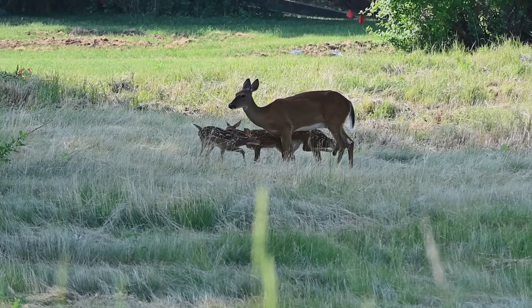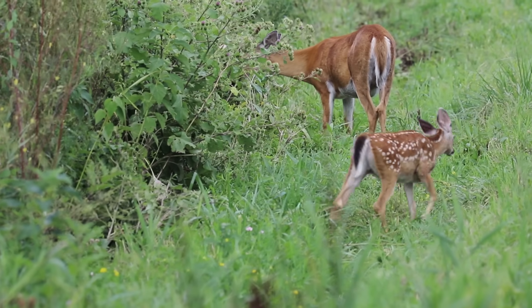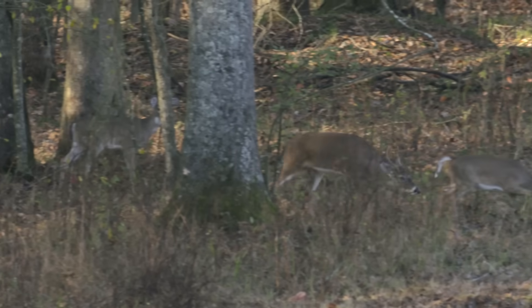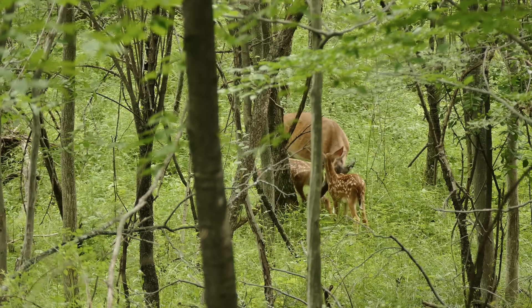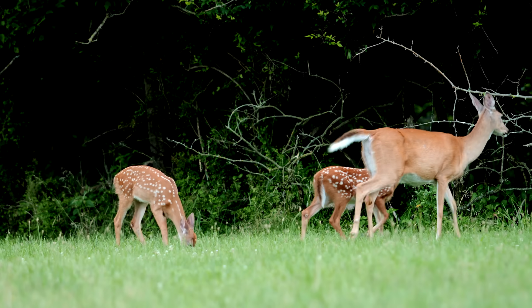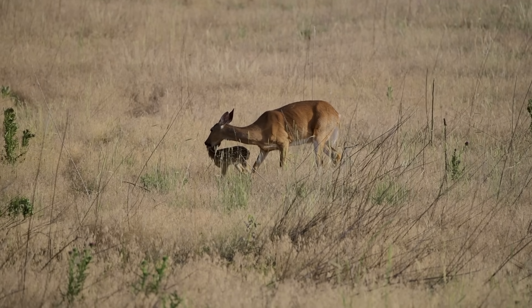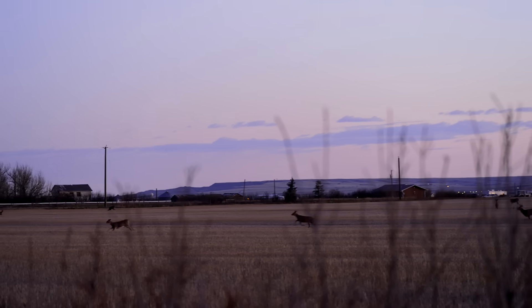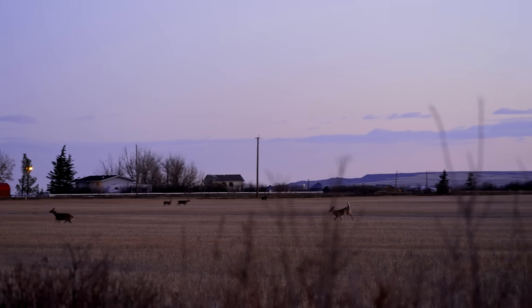Spring is also when does give birth to their offspring. These fawns, as they're called, are generally born in late spring, depending on when the rut occurs in your part of the world. With an average gestation period of 200 days, does that were bred in November typically give birth by May or early June. If you see a freshly-born fawn and count back 200 days, you can determine when the doe was bred, which can be useful information when hunting bucks in the fall.